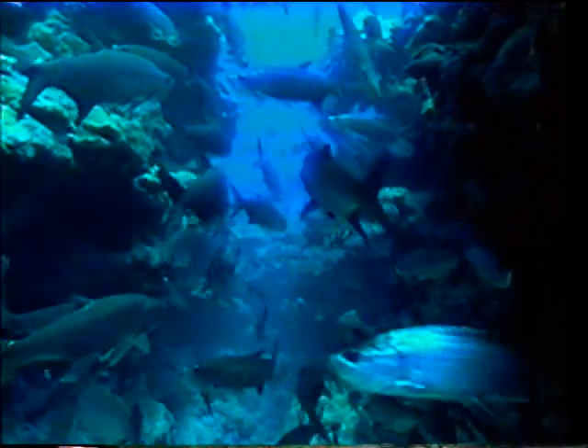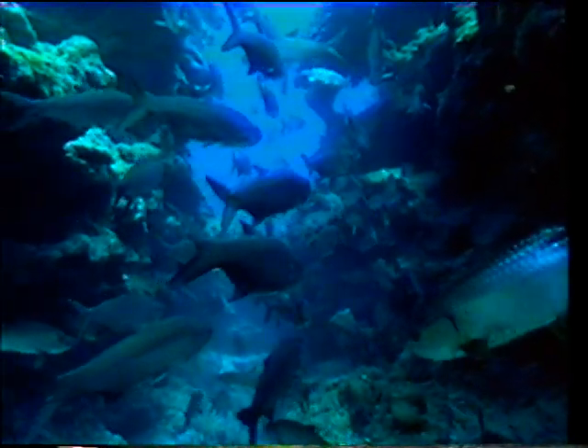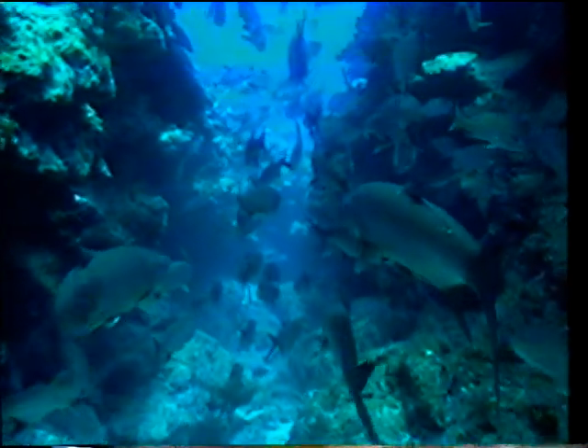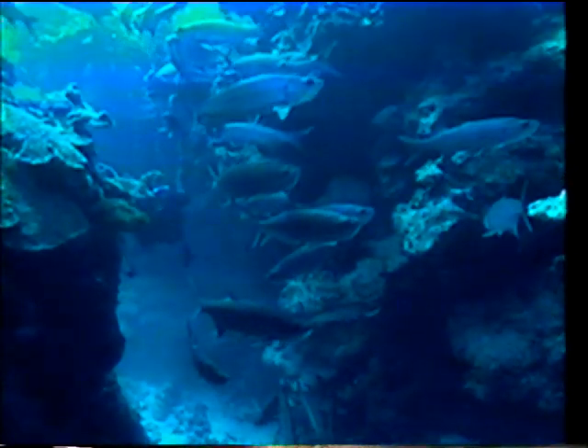The tarpon is a great favourite with sporting fishermen, because it is a very powerful fighter. It's one of the few fish that can live in both salt and fresh water. These are gliding through one of Grand Cayman's favourite dive sites, tarpon alley.